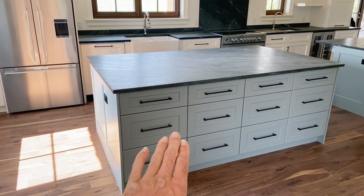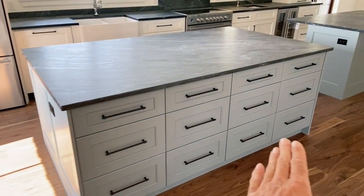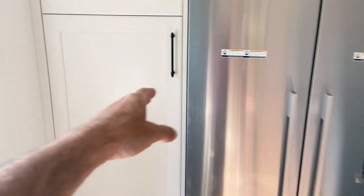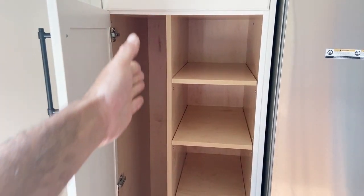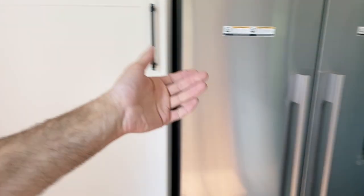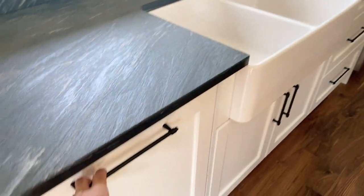Over here is the back of the island — this is the work island. We've got our decorative panels, drawers. We've got a little broom closet here with adjustable shelves — put your Dyson in there, boom. We've got a built-in dishwasher with a panel.